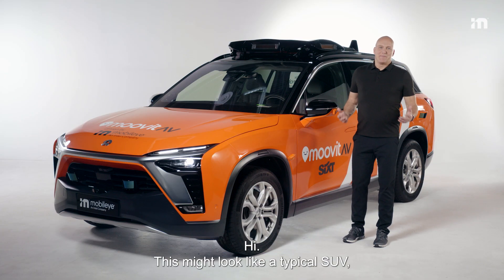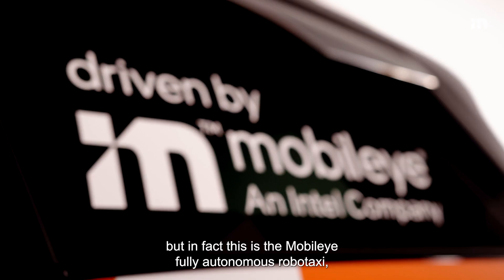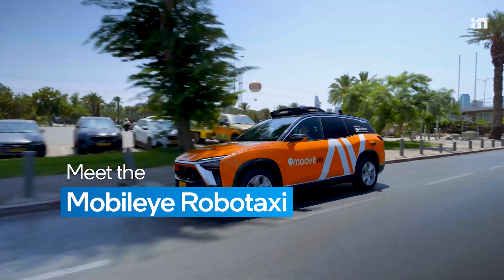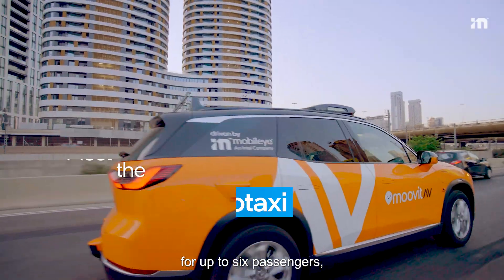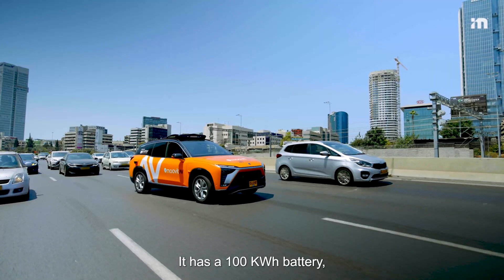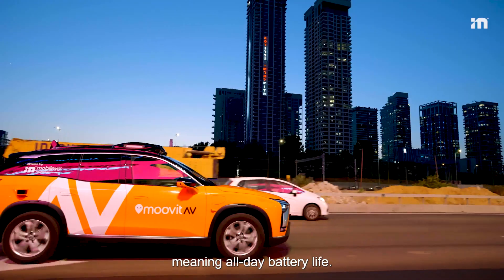Hi, this might look like a typical SUV, but in fact it is the Mobileye fully autonomous robo-taxi for up to six passengers and it's fully electric. It has a 100 kilowatt hour battery, meaning all day battery life.